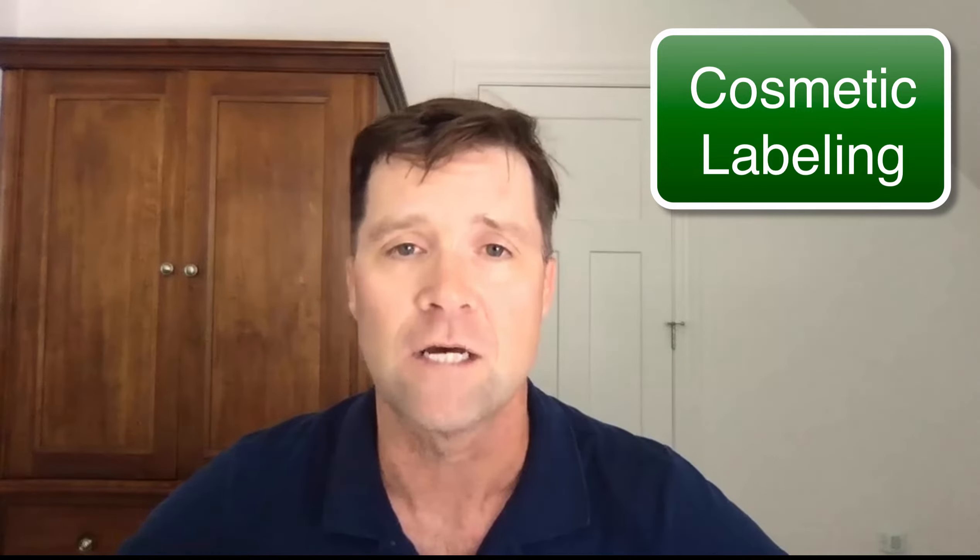So we're going to kick this off today with the first one. I'm going to talk to you about cosmetic labeling, and specifically the labeling that goes on the list of ingredients.